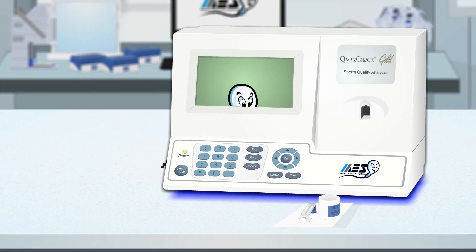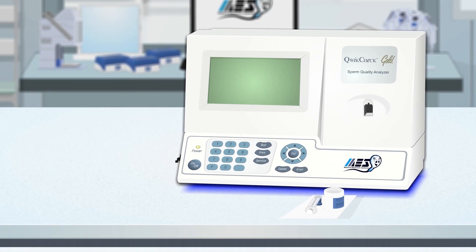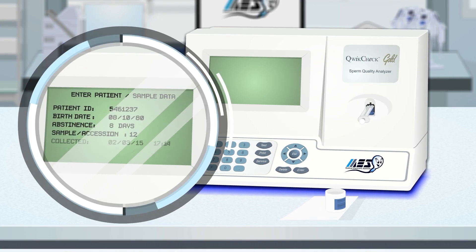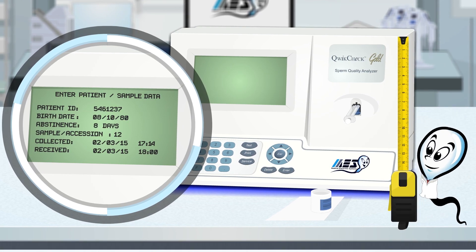Next is the QuickCheck Gold, designed for medium volume labs with an eye on finances but a need for additional features. The QuickCheck reports additional parameters on screen, has expanded QC and proficiency capability, and a compact, all-in-one design.